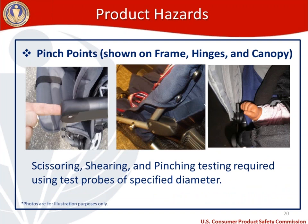Another significant product hazard is pinch points, shown in several examples. On the top left, a testing engineer's finger is at a point in the frame that could cause a finger amputation or injury when the stroller folds. The middle picture shows part of the frame with a divot that a finger could easily fit into, posing a pinch point at a hinge. On the top right, a cami doll's hand shows space between the canopy frame and the expansion mechanism that could also pose a pinch point. This hazard is addressed by the scissoring, shearing, and pinching testing requirements from ASTM F833-15, which uses head and torso testing probes with specified measurements.